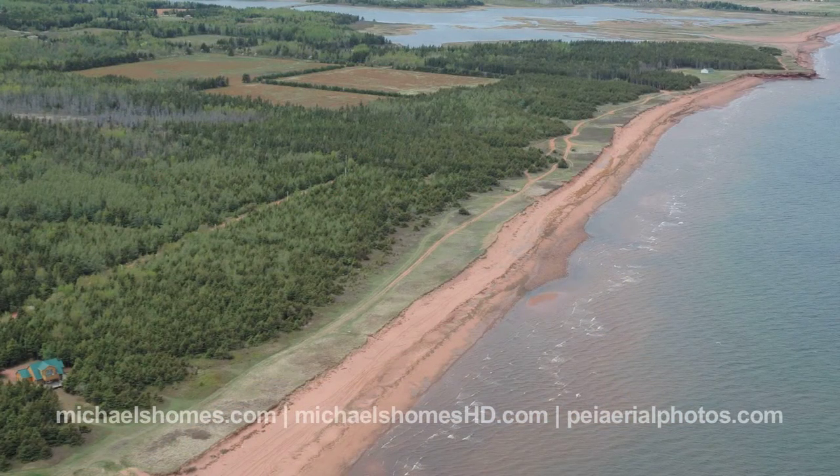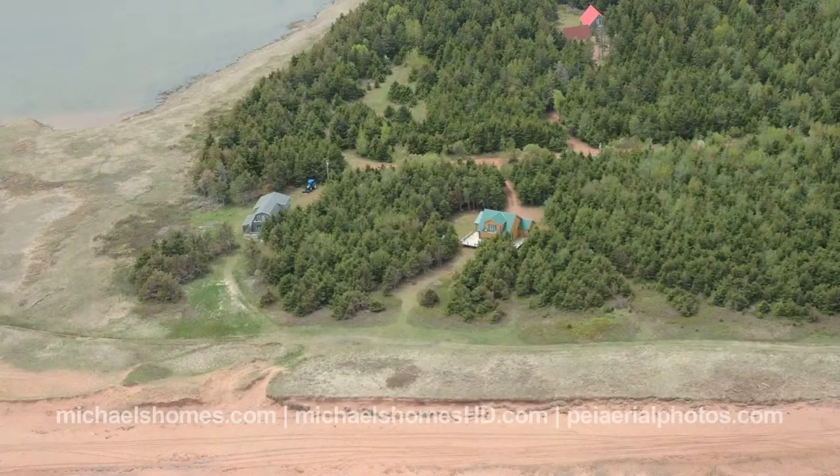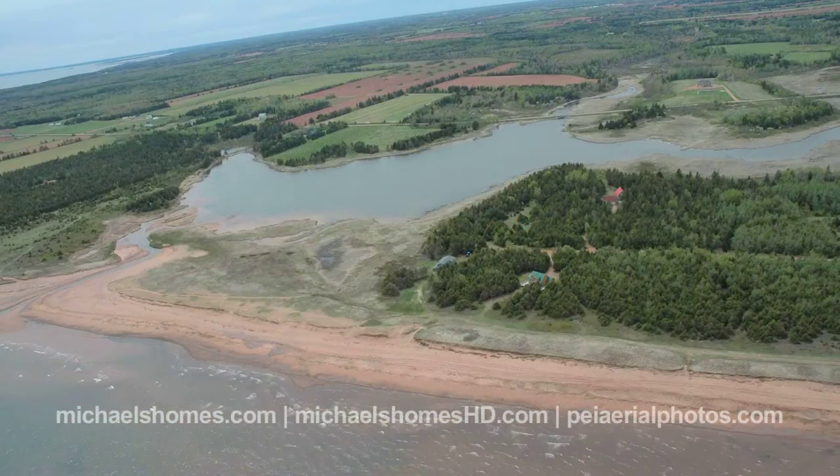This is only $59,877. We have a motivated vendor — it's a back lot and a front lot, so you get two lots for the price of one. $59,877, almost two and a half acres.